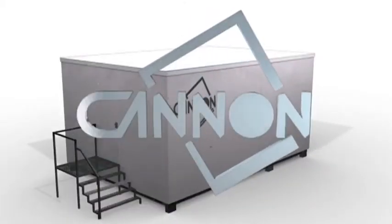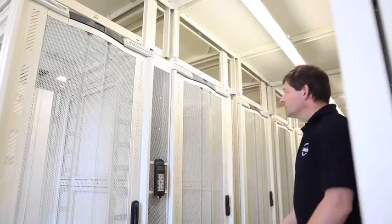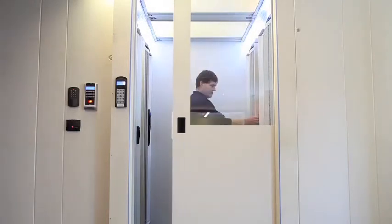Close coupled chilled water cooling units, Canon Cool, provide efficient high-capacity cooling. Aisle cocooning ensures that cooling airflow is ultra-efficient.